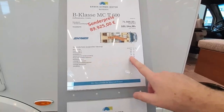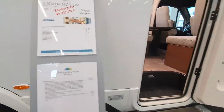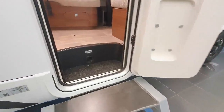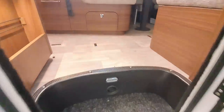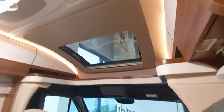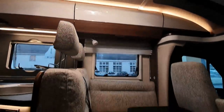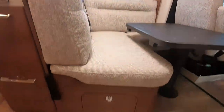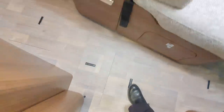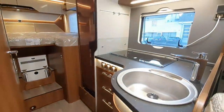Ready to go weight is 3,143 kg, so it's going to give you approximately 500 kilos of payload. 'Ready to go' doesn't really mean a great deal — what they mean by ready to go is two people, a bit of water, and a bit of fuel.